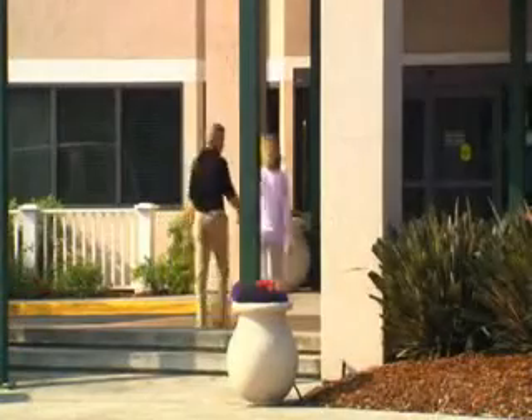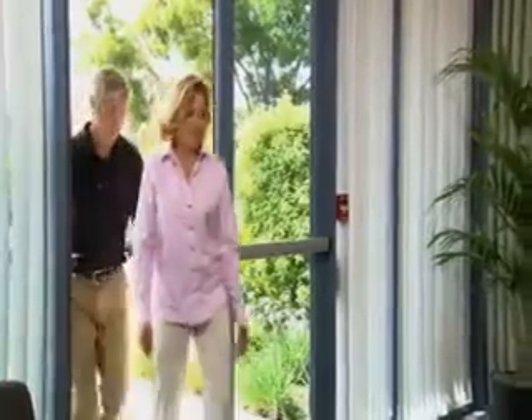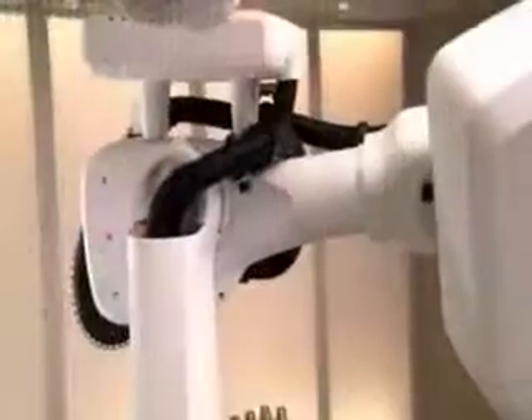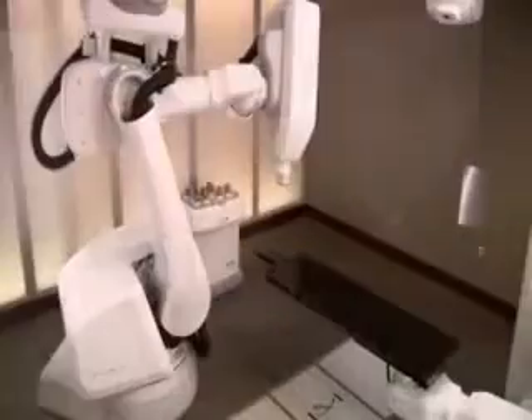We believe that the more a patient and their family and friends know about the steps involved in the CyberKnife treatment, the more comfortable everyone will be with the procedure. The CyberKnife system is one of the most advanced stereotactic radiosurgery systems in use today.